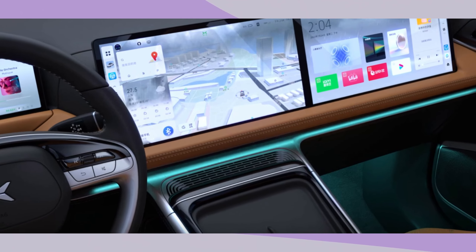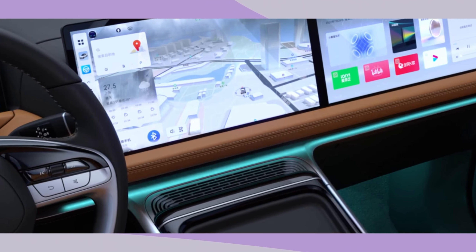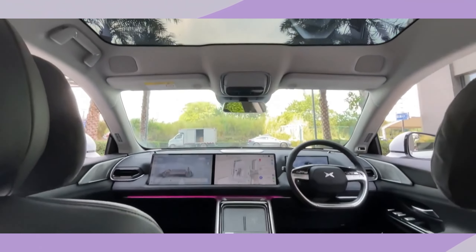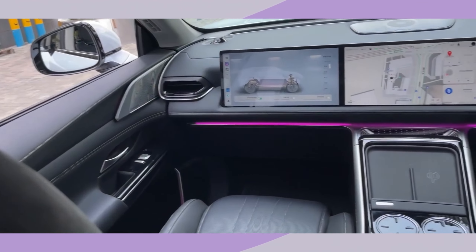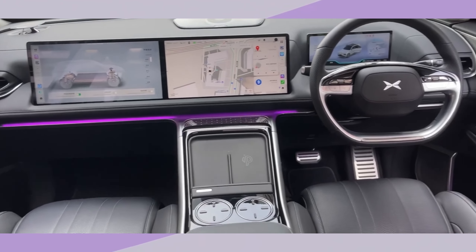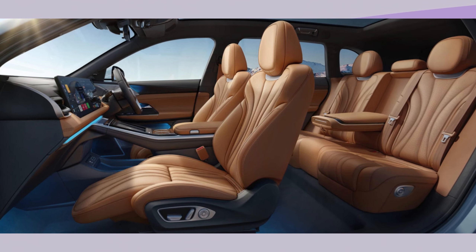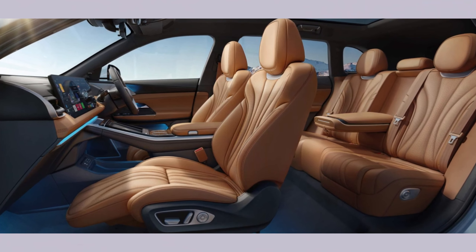When it comes to features, XPANG keeps things simple but luxurious. Every model comes with a heat pump, panoramic glass roof, heated and ventilated seats all around, a heated steering wheel, and soft-close doors. They're setting a new standard for what 'standard' means in an EV. You won't find yourself having to pay extra for all the bells and whistles here.